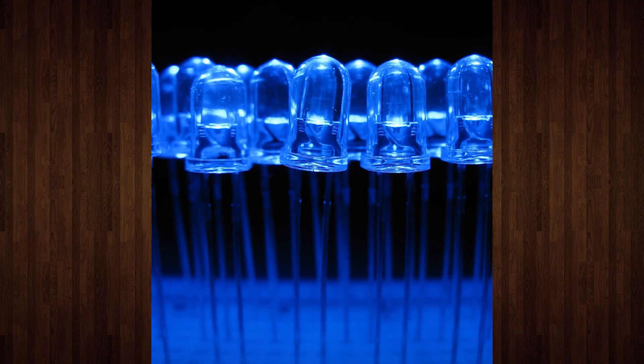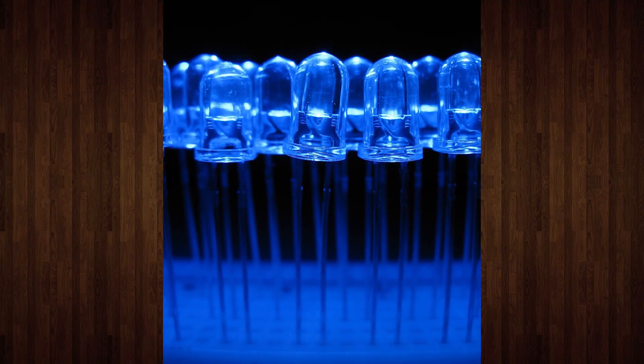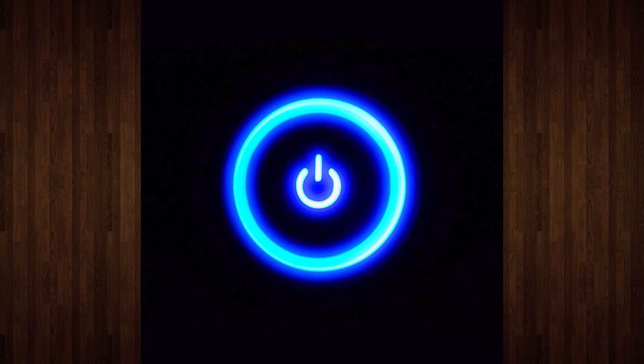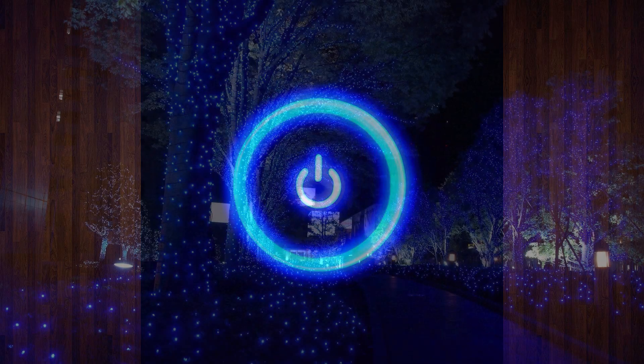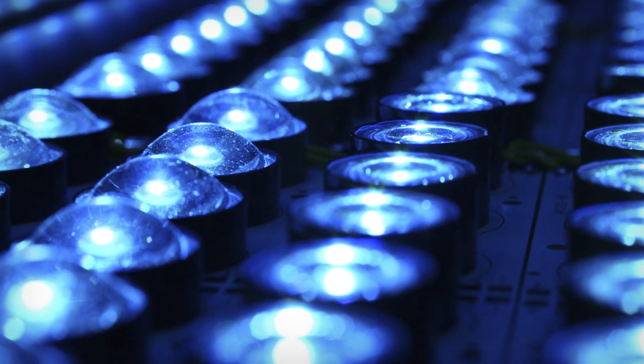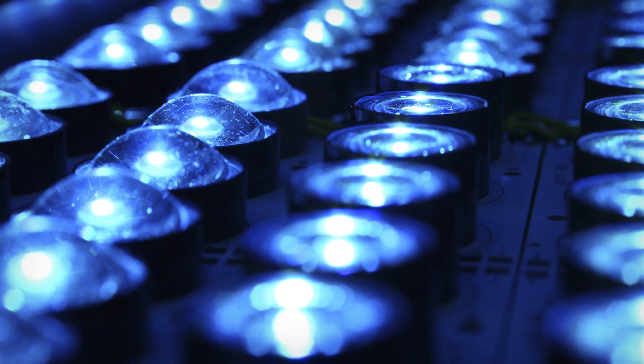The blue LED. You might consider it a pretty mundane aspect of modern life, largely relegated to simple tasks such as indicating power and illuminating holiday lights. Ubiquitous as they are now though, they're a relatively recent invention, and until 1993 there was no such thing as a commercially viable blue LED.